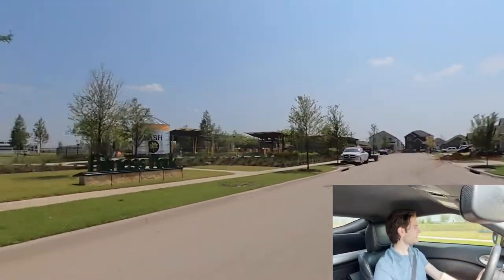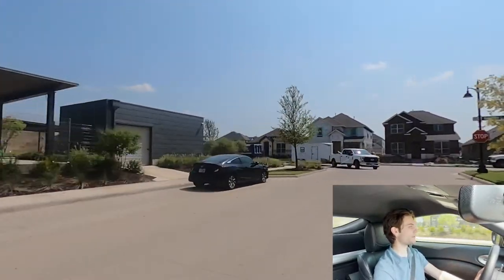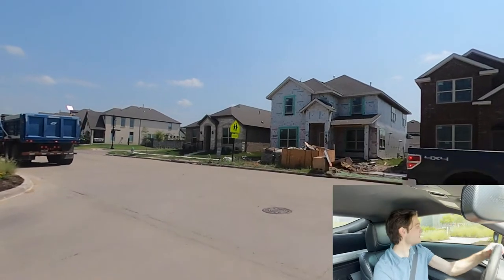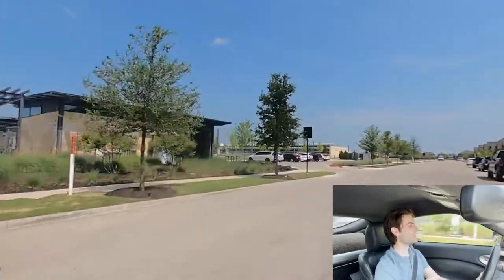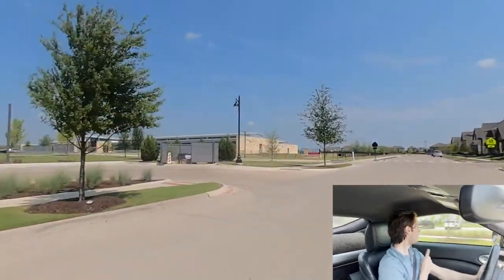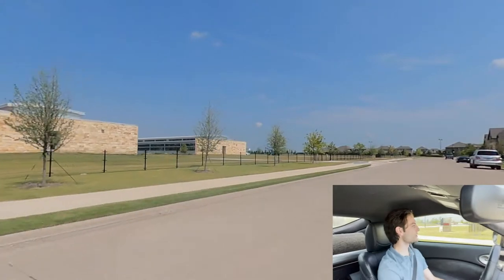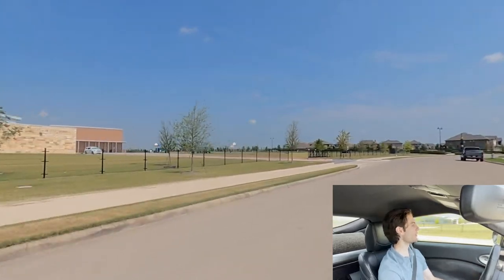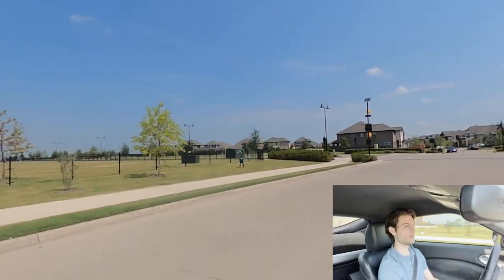This is the splash area — another community gathering spot where people can swim. They also have a workout building. On the left side they've got volleyball courts, a playground, and a couple of basketball courts. The basketball courts are kind of interesting — just a block of pavement with one hoop rather than a full court, which I guess helps people share. Here's the elementary school — pretty good size.